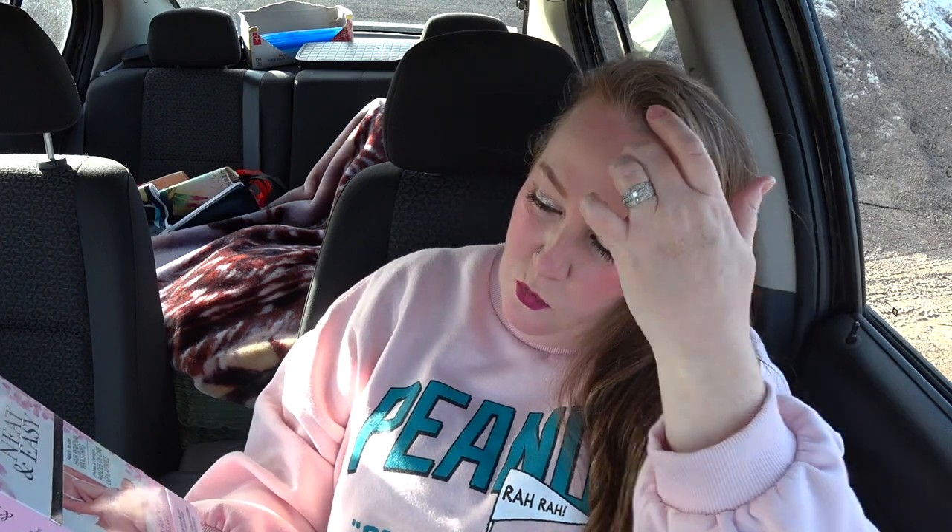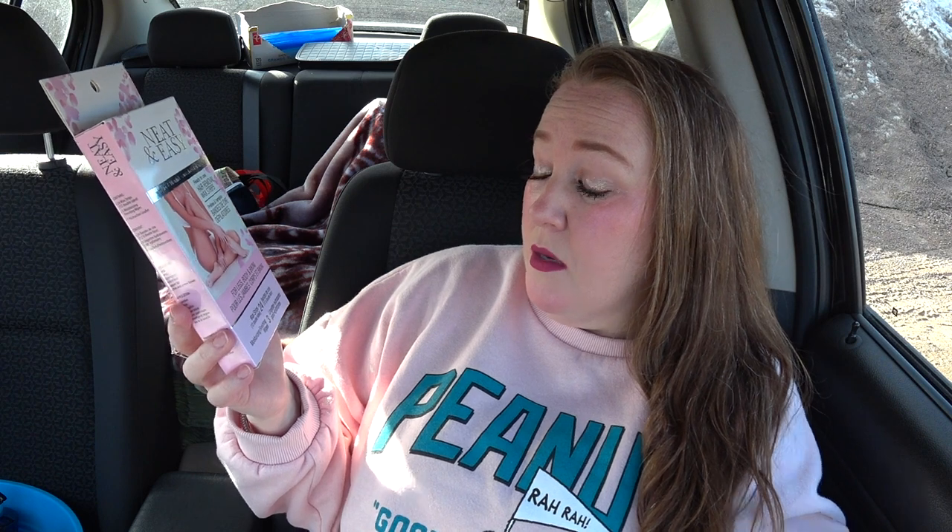For many of us ladies, we have to keep our legs and underarms and different areas of our body up to code for ourselves and our partners. I thought I would go with this neat and easy, ready-to-use hair removal wax strips with aloe and vitamin E. They were three dollars — 24 wax strips and three moisturizing finishing wipes. I've never really tried these before, but I thought I would give them a try.